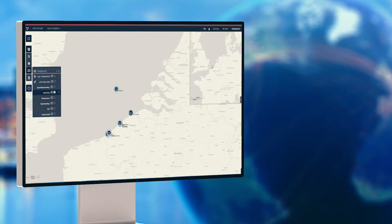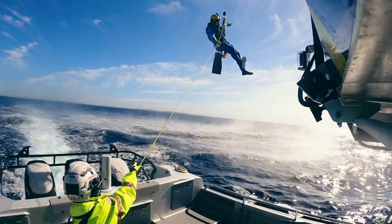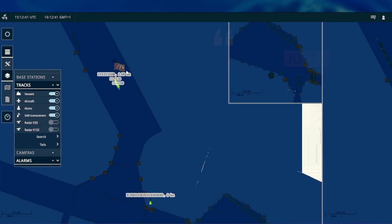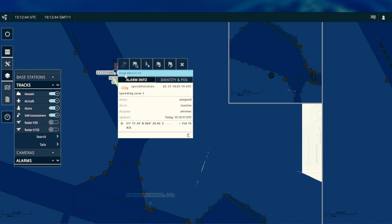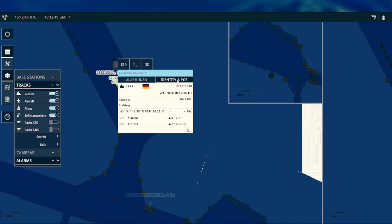The right contacts for any given incident are immediately proposed on display, and getting in touch is just a click of the mouse away. There is correlated and fused information in the multi-layer tactical chart display, giving superior situational awareness at any given time.